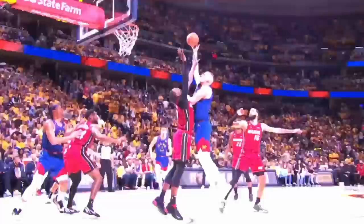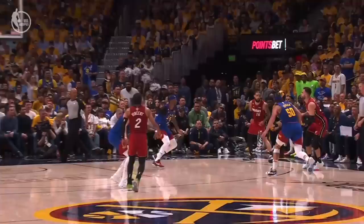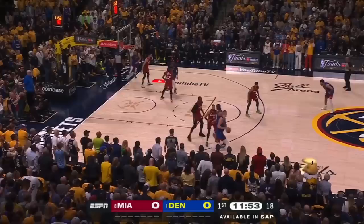The Nuggets comfortably took Game 1 of the 2023 NBA Finals in Denver behind Nikola Jokic's 27-point, 14-assist night, and in a game where they shot under 30% from downtown, the Nuggets dominated with their size advantage.